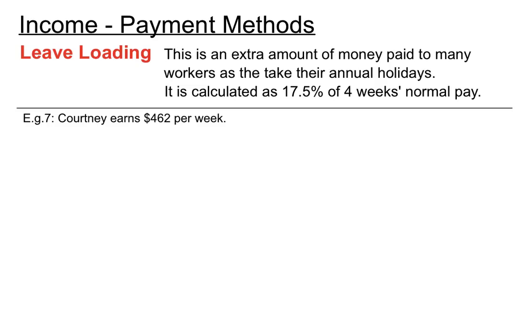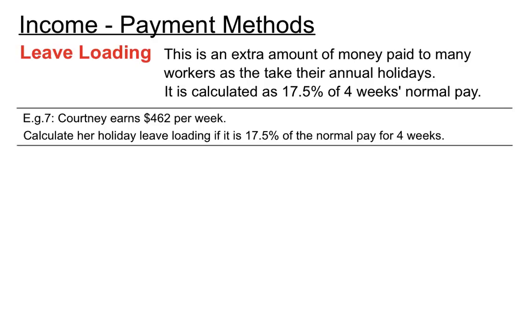Here's an example. Courtney earns $462 per week. Calculate her annual leave loading, if it is 17.5% of the normal pay for four weeks. So let's find out what a normal pay for four weeks is — we have her amount of money she gets paid per week, so we'll just multiply that by four.